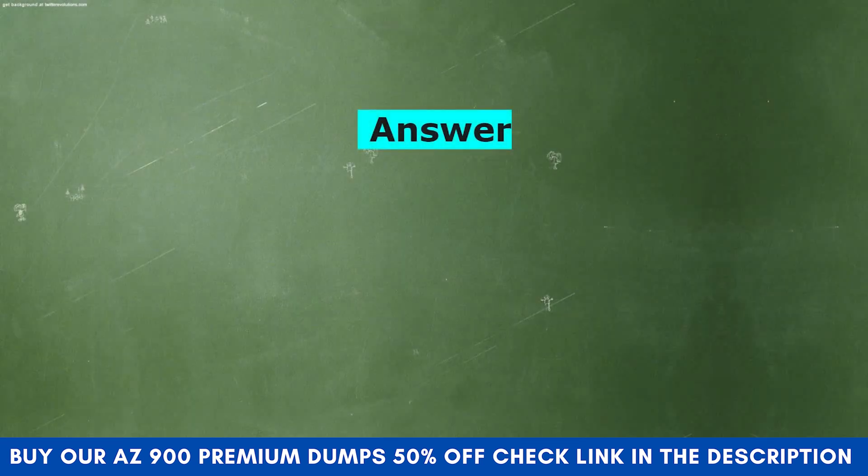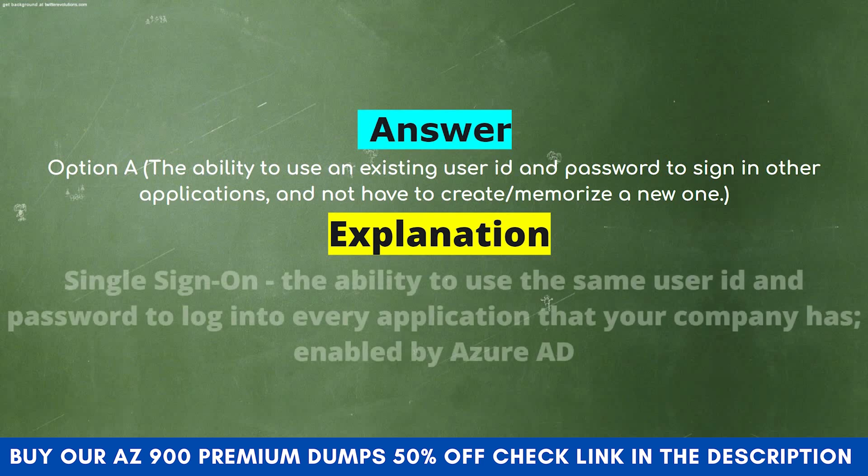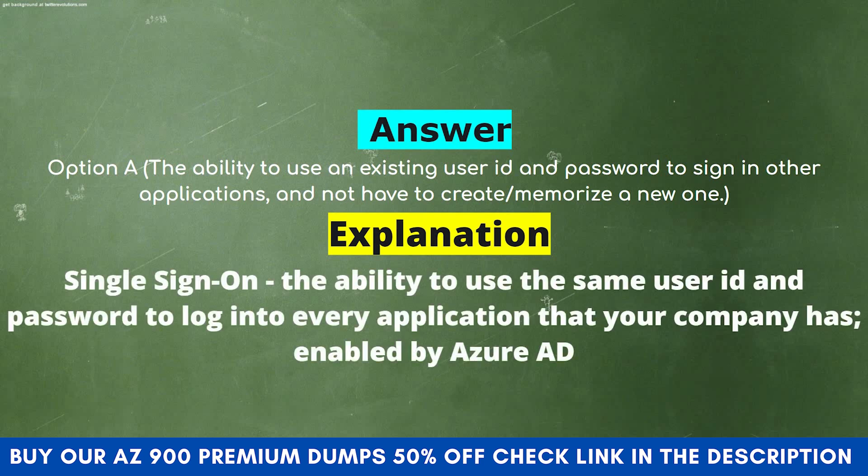The correct answer is Option A: The ability to use an existing user ID and password to sign in to other applications, and not have to create or memorize a new one. Explanation: Single sign-on is the ability to use the same user ID and password to log into every application that your company has enabled by Azure AD.